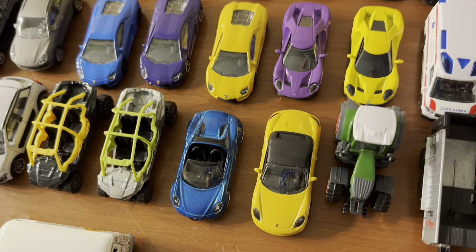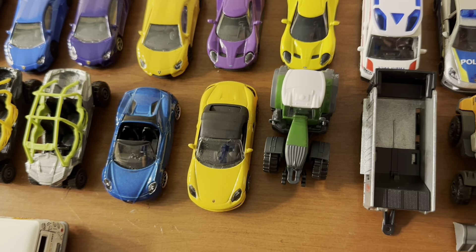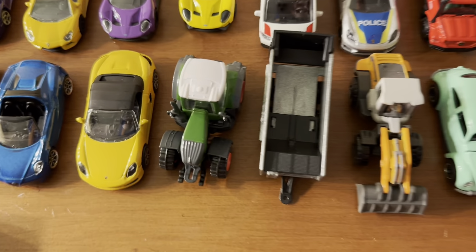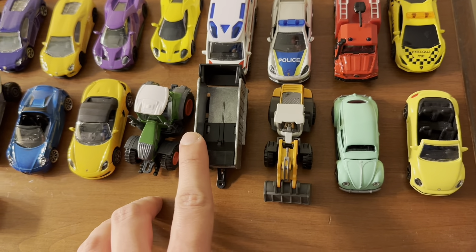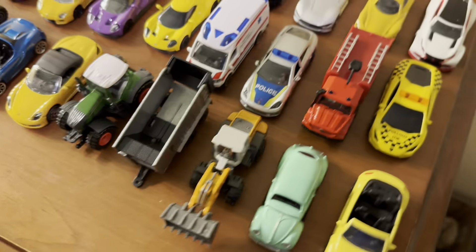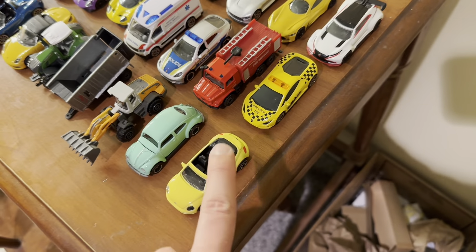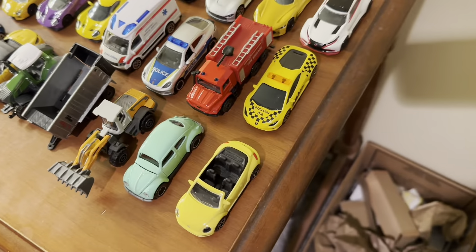Then there's an Alfa Romeo 4C Spider in darker metallic blue, and another yellow Porsche Boxster with a removable top. Next is a tractor with a grain trailer you can hook together, plus a front end loader with a removable shovel and arm. And then a really cool mint green vintage Volkswagen Beetle from the set, plus another Beetle I got from a flea market — a 2013 Volkswagen Beetle convertible.